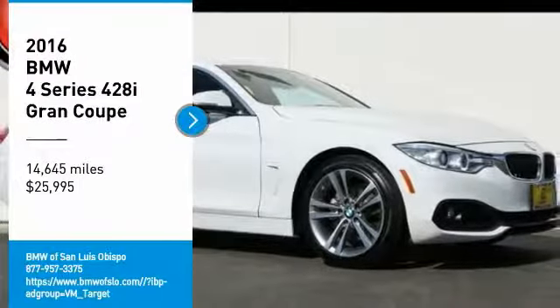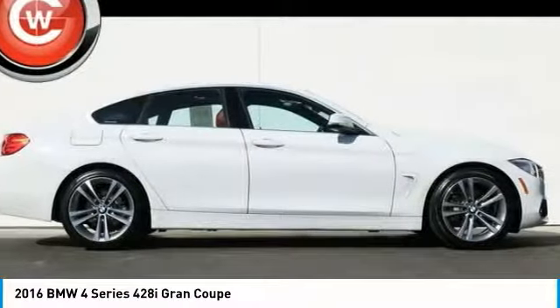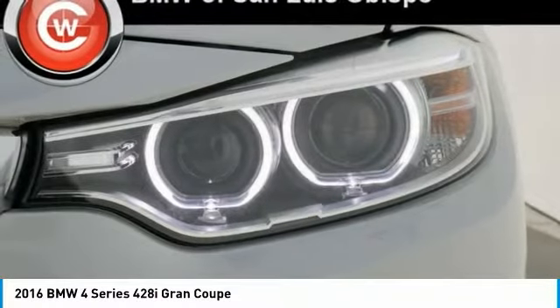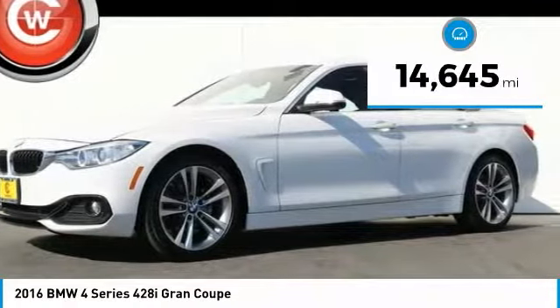We are pleased to show you the 2016 BMW 4 Series. The BMW 4 Series is a powerful machine which comes with impressive handling, upscale interiors, and it delivers on BMW's ultimate driving machine promise, priced below $30,000. This vehicle has less than 15,000 miles.